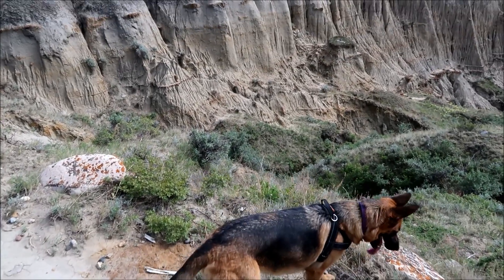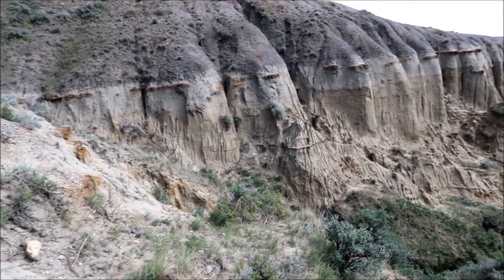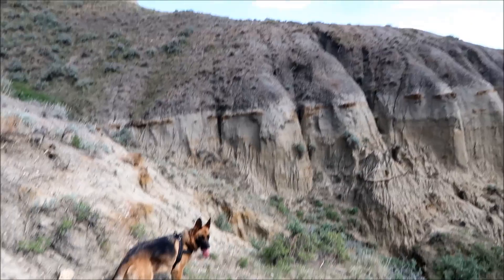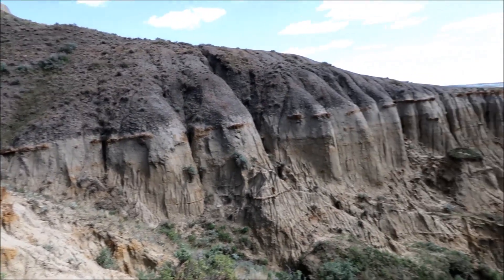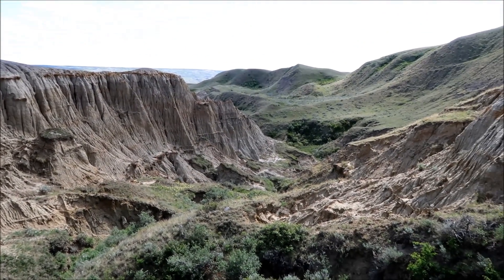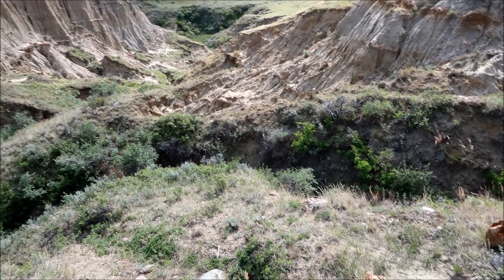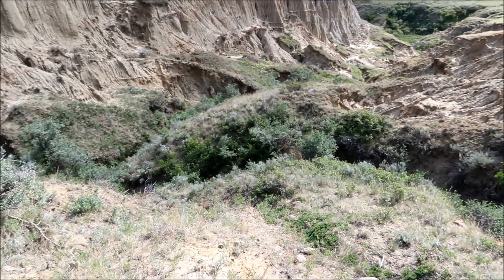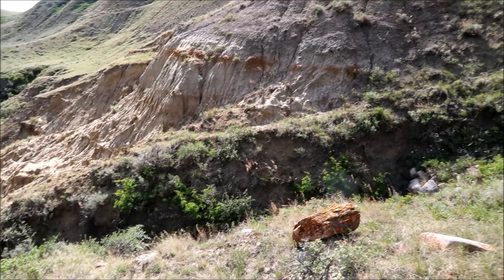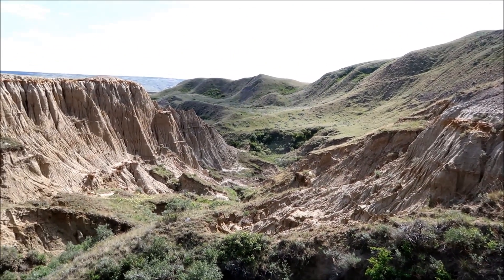Coming to a little cliff here. I guess we've got to go right down there somehow. You can see that little wash area here, so we've got to work our way down this way or get across to there. We'll figure it out — we're going to get there.